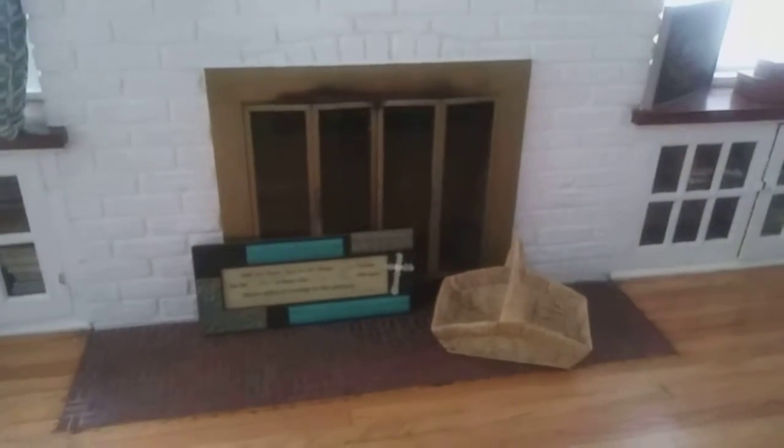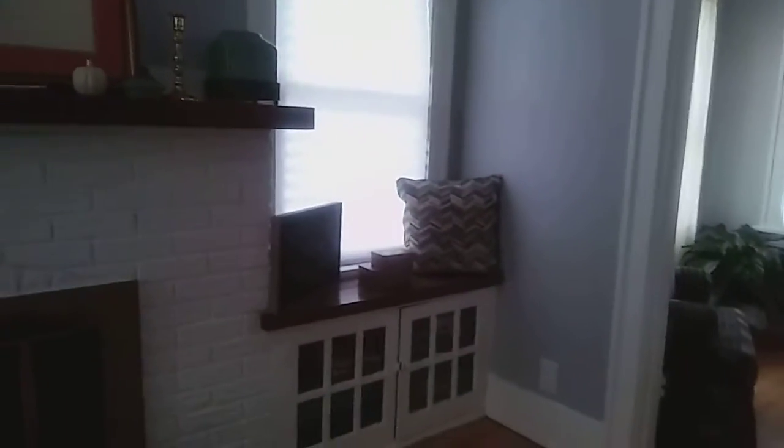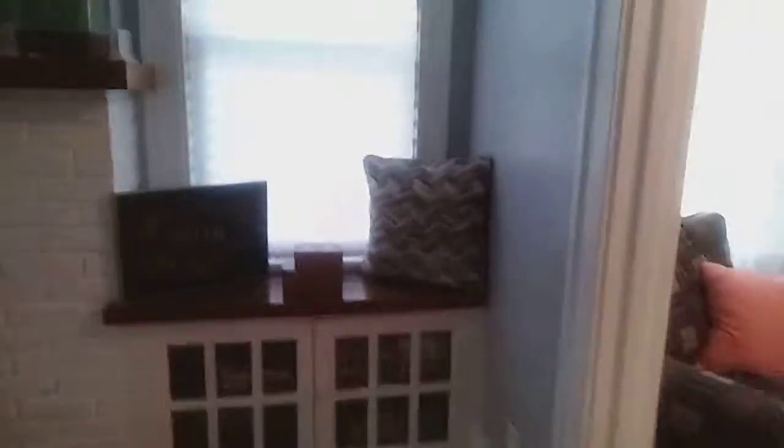This is my fireplace. That's a picture I got up there for now — I don't know if I'm going to keep it up there, though. And then there's another side with the same thing I just showed you guys. It's a little dark in here. Okay, I put that light on, it makes it a little lighter.